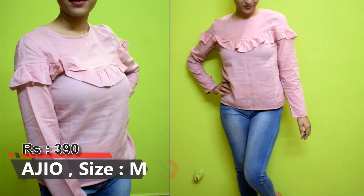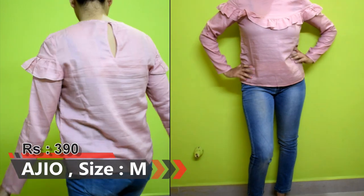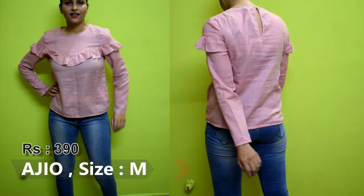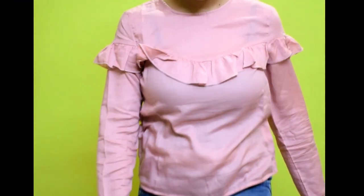The next top is H.U.C. The price is ₹390. It is a full sleeves top with back buttons. The size I bought is perfect. This is a fully cotton top for summer.